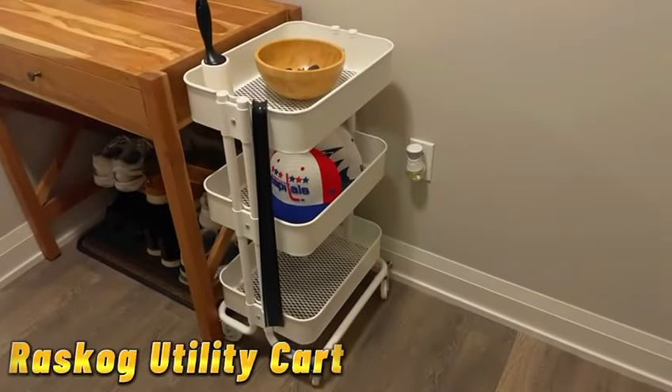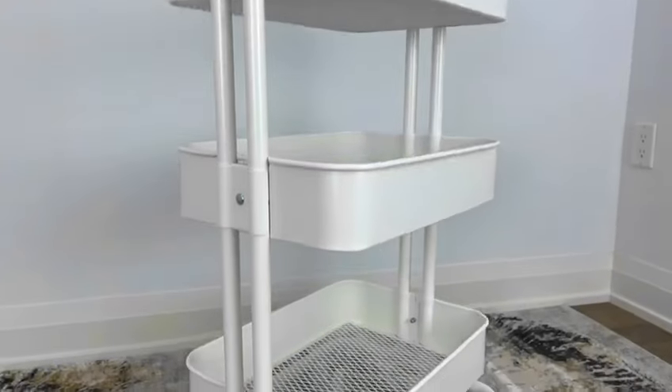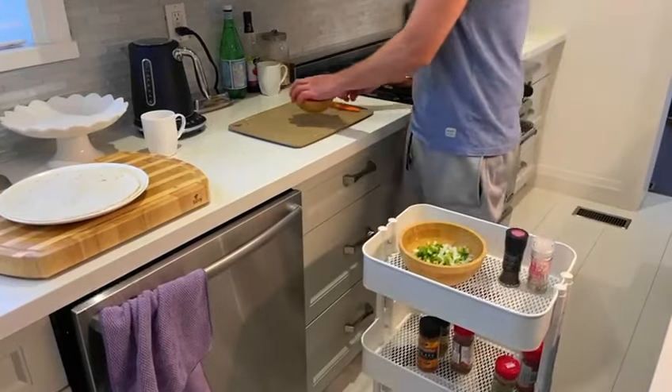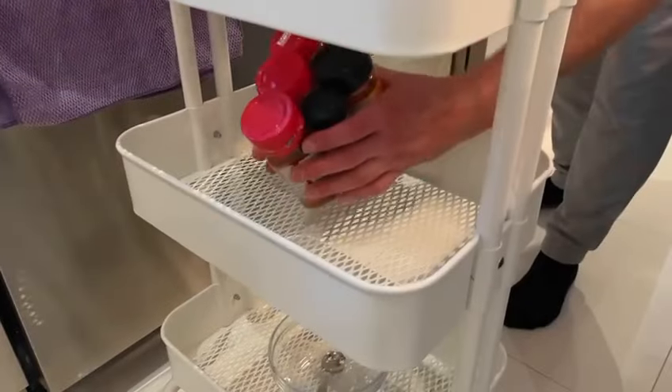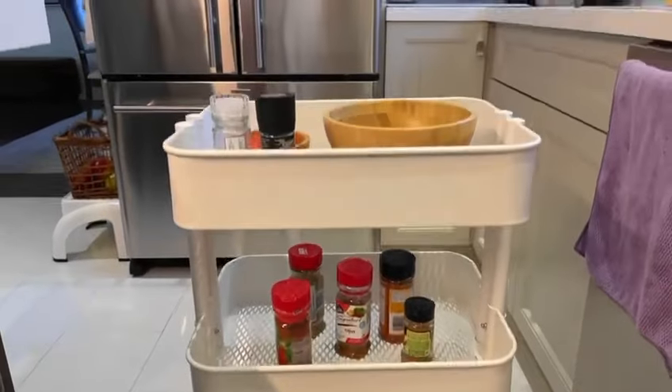Moving on to tip number three: the rask of utility cart. This multi-tiered cart is a lifesaver in any space, from the kitchen to the bathroom. Use it to store pantry essentials, toiletries, or craft supplies. Its compact size and wheels make it super versatile.